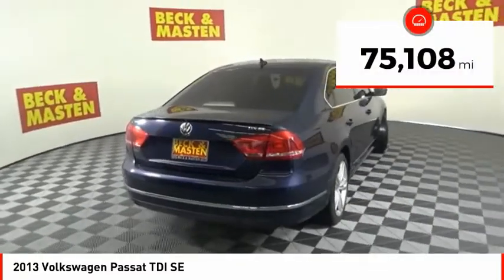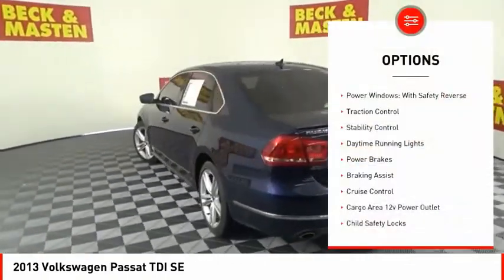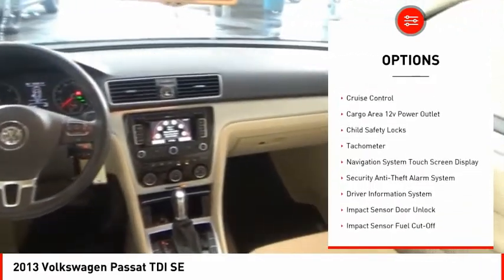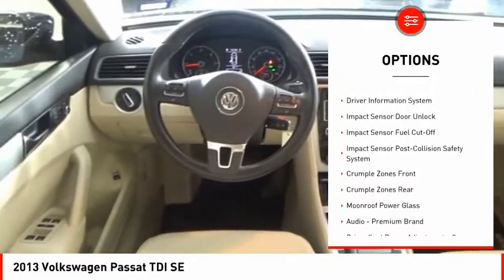This vehicle has less than 80,000 miles. Here are some of this vehicle's great options: power windows with safety reverse, traction control, stability control, daytime running lights, power brakes, braking assist, and cruise control.